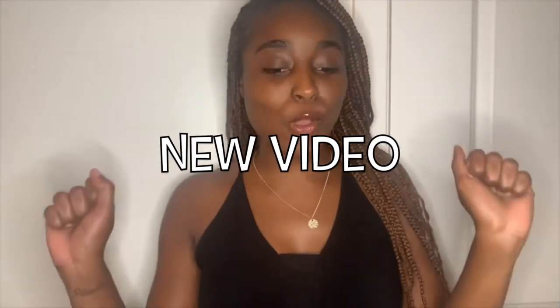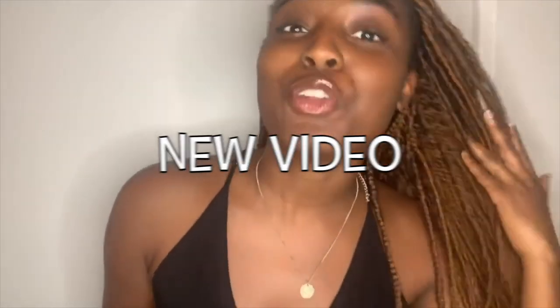Hey guys, I'm back with a new video. Yes, I got new hair and it's too long for me — I can't even handle it. Anyhow, I miss y'all. I've still been using my homemade deodorant and I'm just gonna tell you some things that's been going on since I've been using it.